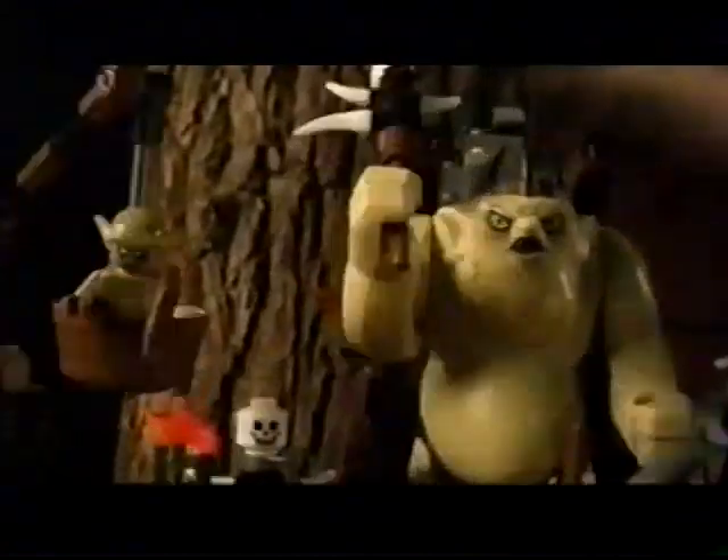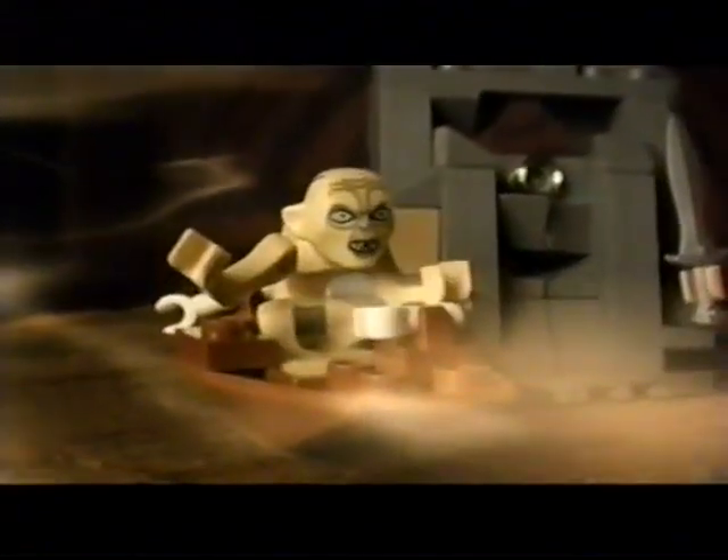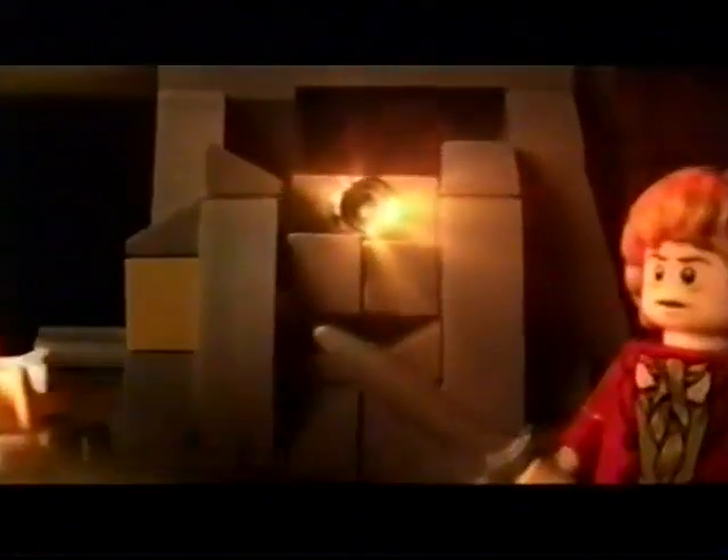Then Bilbo gets into even more Misty Mountain trouble when he runs into Gollum. Check this out. Bilbo finds the ring. Yeah, that ring.